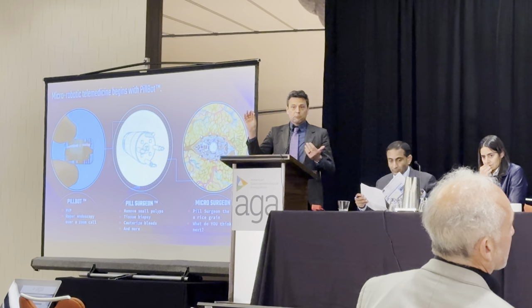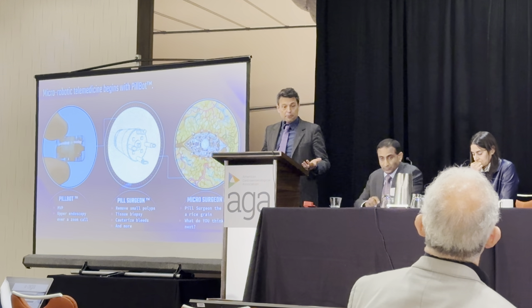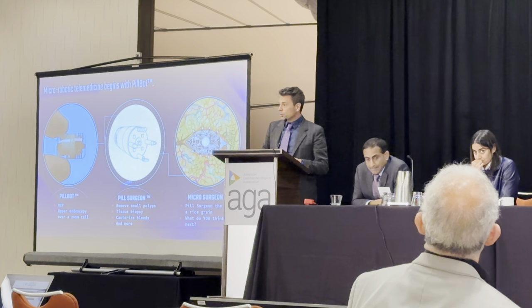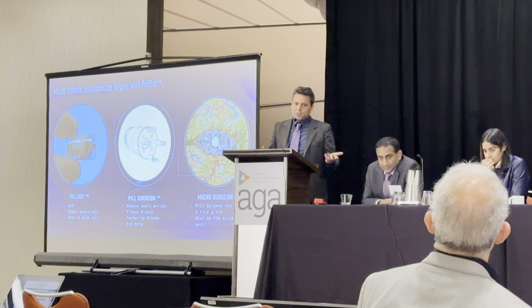PillBot is a swimming robot pill — kind of like the magnetic pills, but in this case it moves under its own power. It's basically just a way to have a quick, easy look around if a patient is willing to drink some water and skip their breakfast.